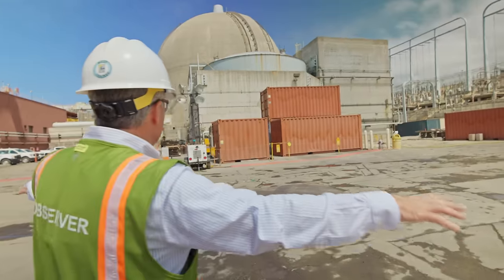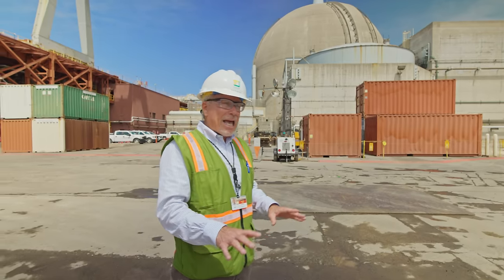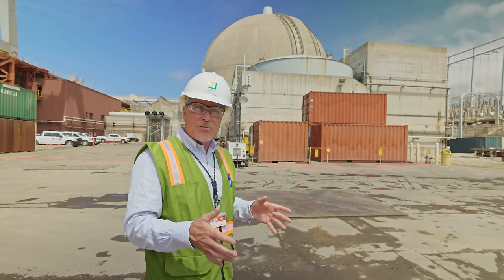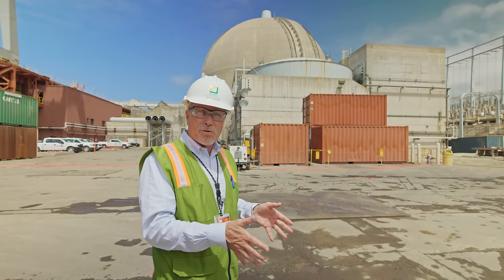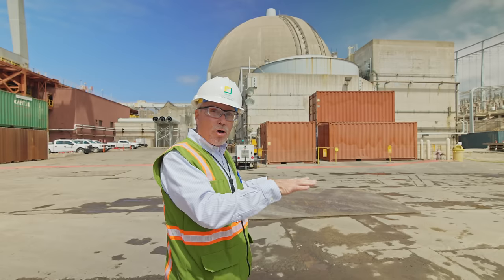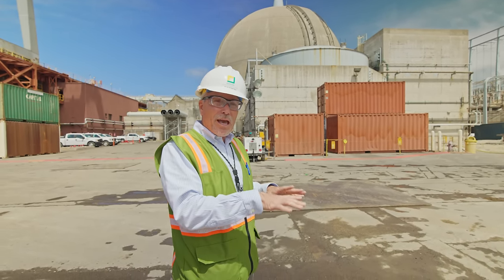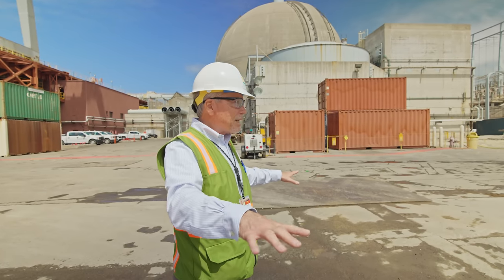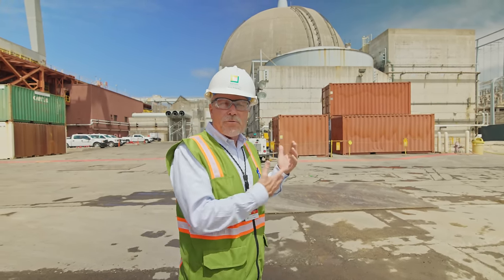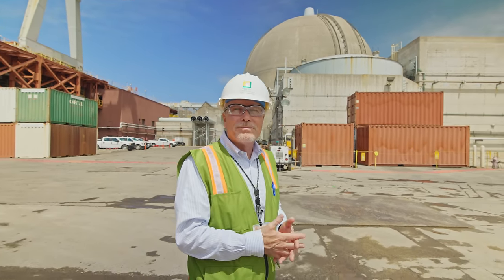Everything you see here is being removed to at least three feet below grade, then cleaned up and decontaminated to meet NRC license termination requirements. Then we'll backfill all the voids with native soil and stabilize the area, and wait for the government to do its job with the spent nuclear fuel and remove it from the site.